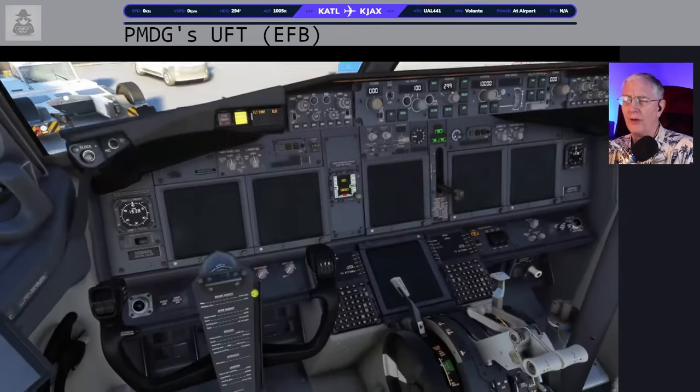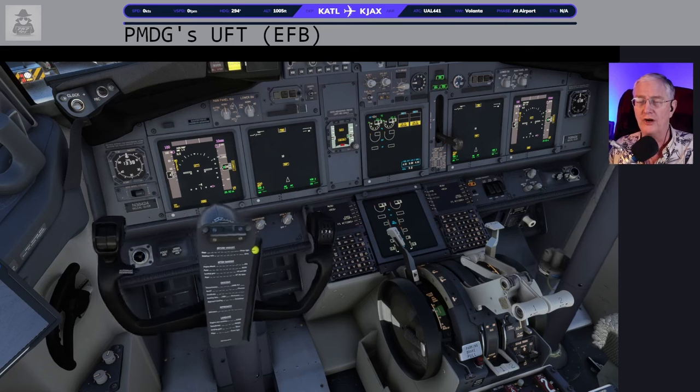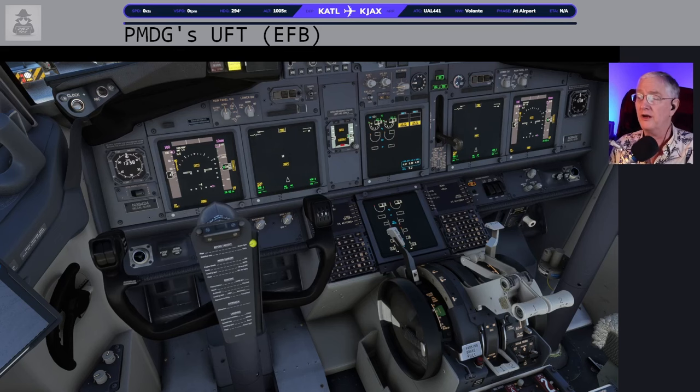While the airplane continues to power up, I'm going to jiggle the controls. We all have USB controllers and sometimes they pick the most inconvenient moments to disconnect. I'm going to make sure my side stick works, my rudder pedals work, and I can move my throttles. One day I didn't do this and tried to take off with the side stick disconnected — I had to take off using trim. Some airplanes, like the CRJ, will shut down the engines if you unplug a USB during flight.